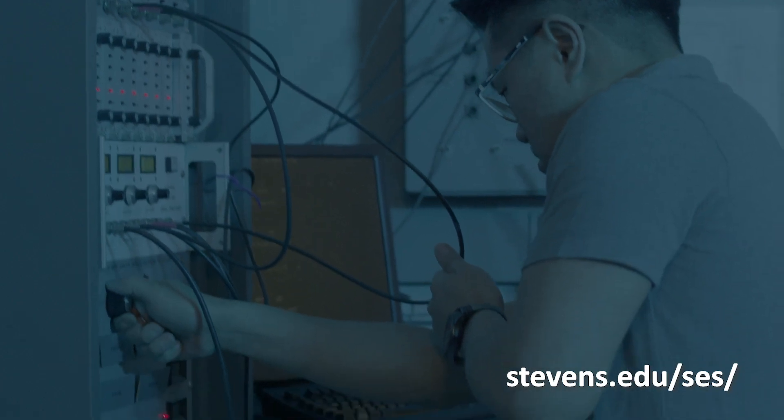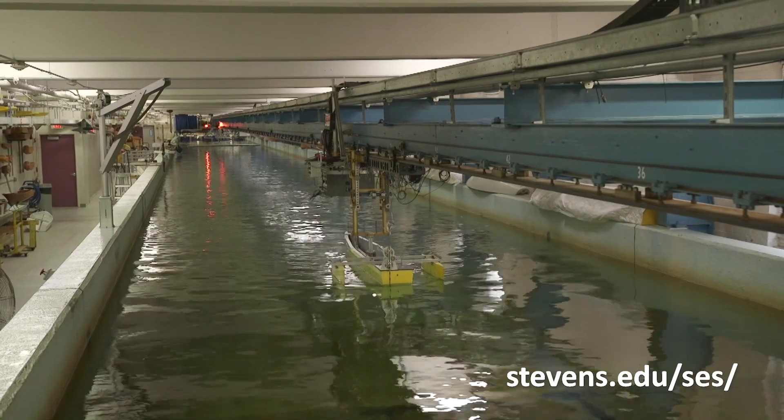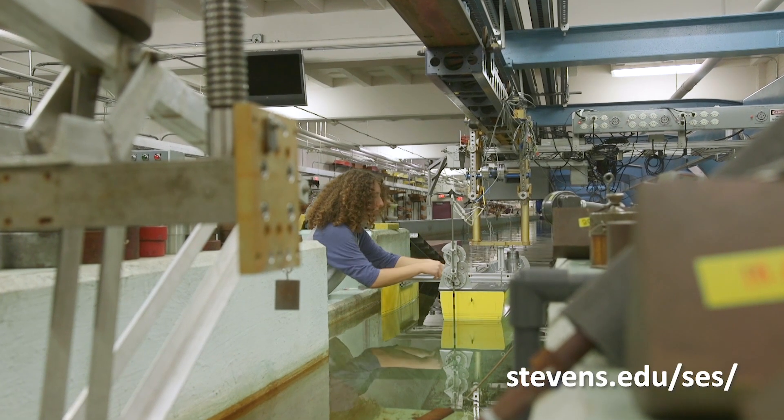Nowadays, the really exciting work happens when you get all of those factors working together. We're one of the few places in the world where we have the field capabilities, the numerical capabilities, and the physical modeling capabilities all rolled up into one location.